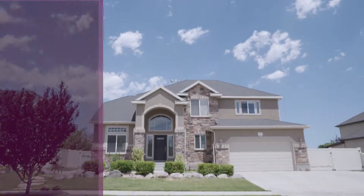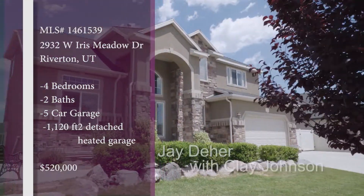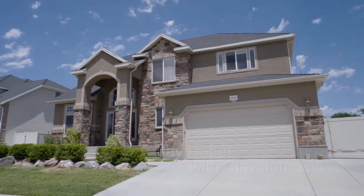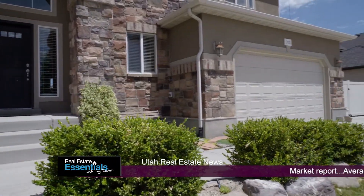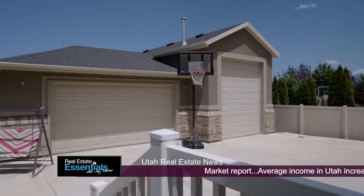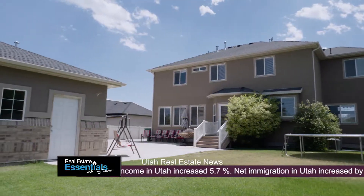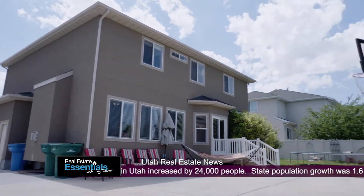Okay Clay, for this one we're going to be heading out to Riverton. And what's better than a big garage? A bigger garage — that's the answer. So this house has a standard two-car garage on the front, and then it has a massive three-car in the back. And to add that much square footage in a garage, you're talking about probably $50,000.